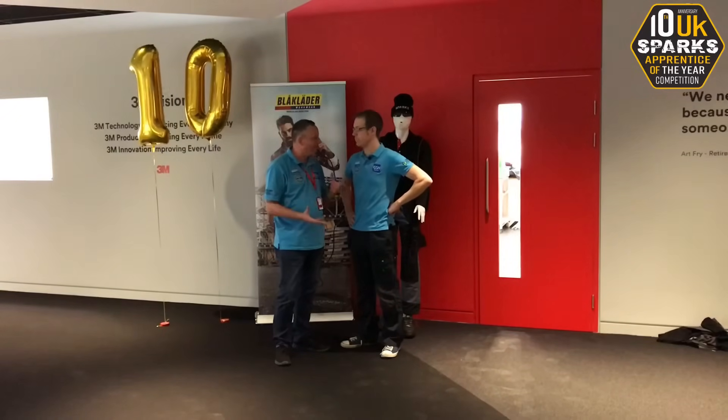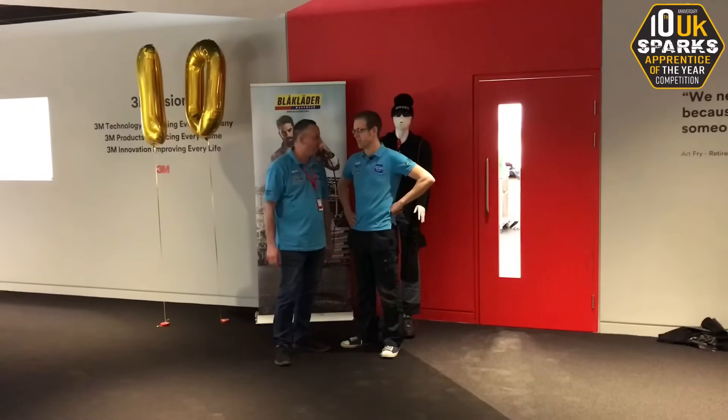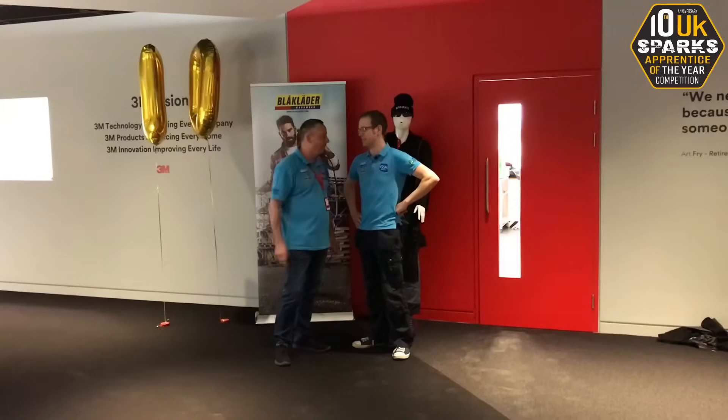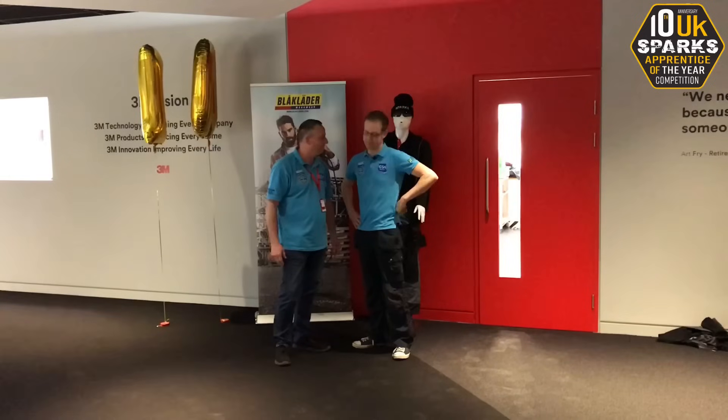We've got three hours left, so we're at that crucial second fix stage, and they didn't really want to talk to us when we first jumped in. We're going to take you in there, we're going to see what they're up to and see the outstanding work they're carrying out at the moment. Agreed Joe? Yeah, let's go and have a look.